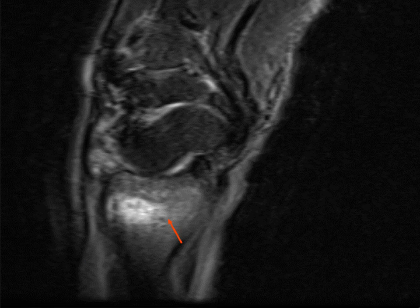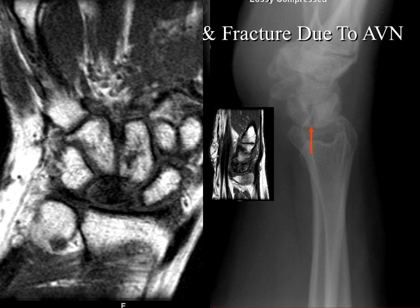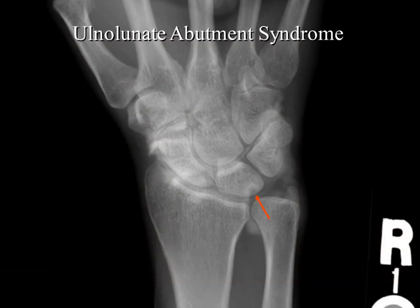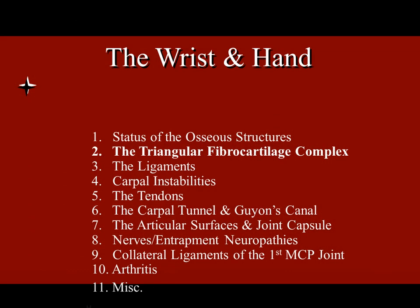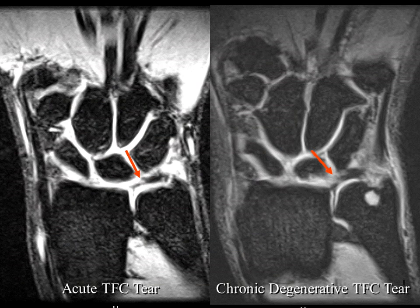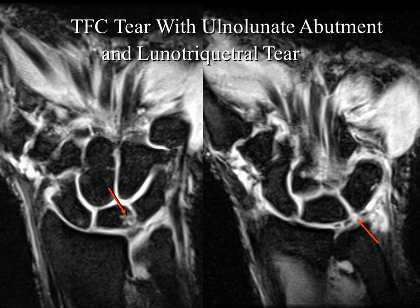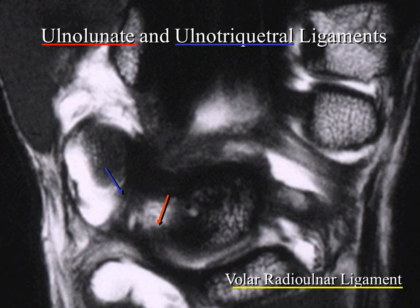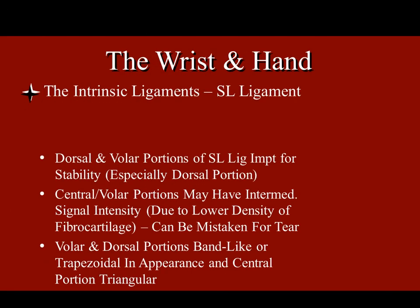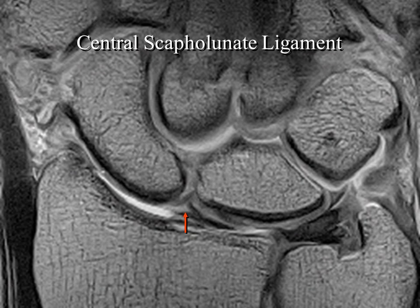Things like Kienböck's disease, avascular necrosis, abnormal alignment, and ulnar abutment syndrome — I haven't found any of these to be very useful with ultrasound. Even the TFC: if I get a history for rule-out TFCC tear, I really just divert them to MRI. I just wouldn't feel comfortable sending somebody to surgery for a TFC tear based on ultrasound alone. These are things we either need to get better at with ultrasound, or just say an ultrasound is not indicated and go right to the MRI.